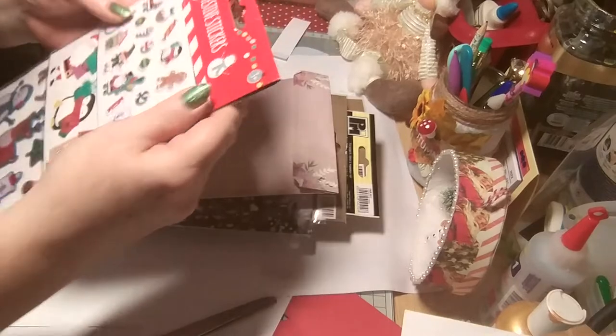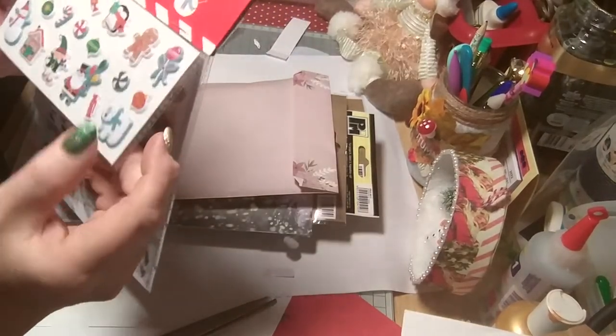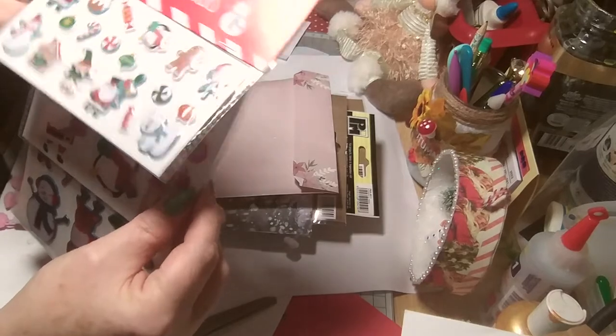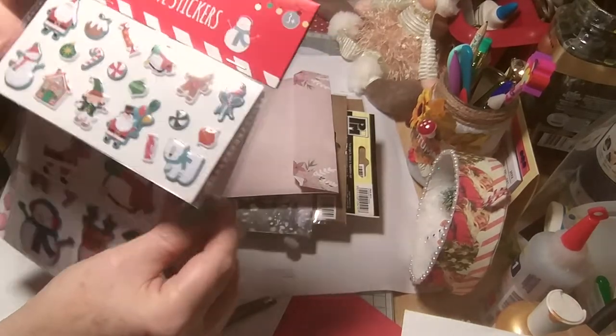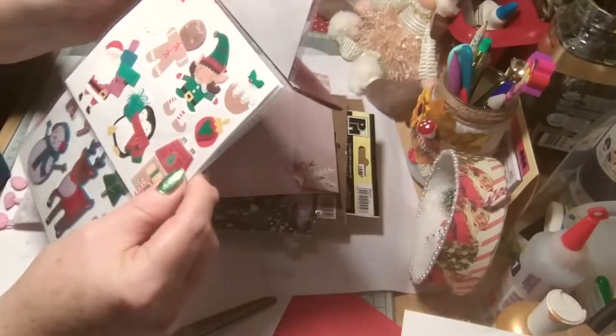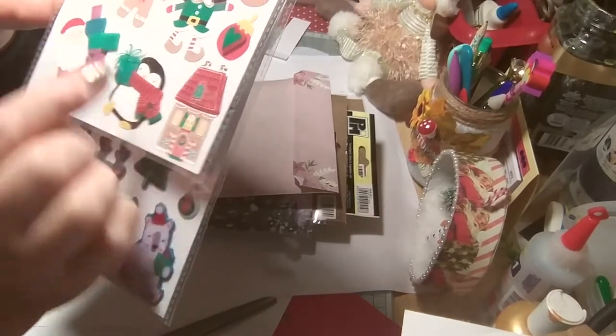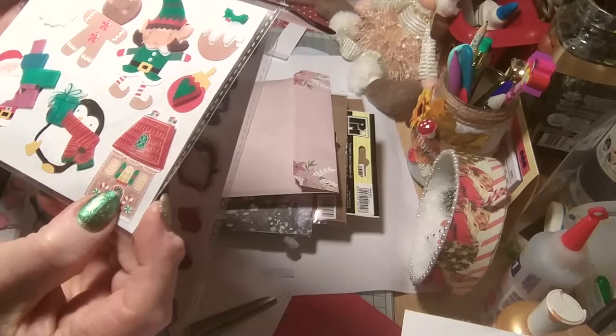Stickers! Lots of stickers. Look at them, they're so cute — they're looking gorgeous. Beautiful. And then these have got kind of looks like wee vellum bits on top. That's cute, so different.